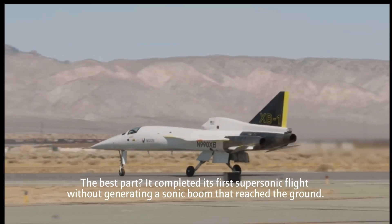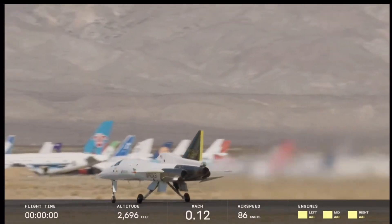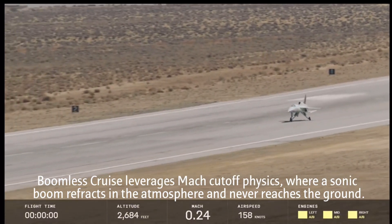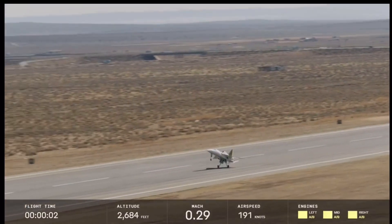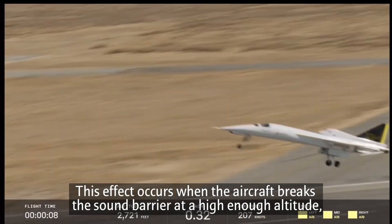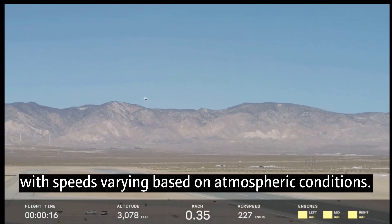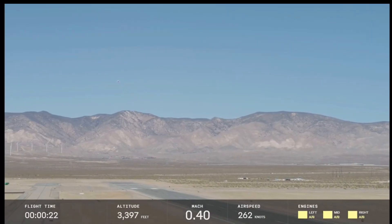Here we go. It just never gets old to watch this. I feel like there's nothing quite so human as flying, just gathering speed going down the runway. You see rotation at about 165 and we're airborne at about 195. Oh, what a beautiful sound and beautiful view. That never gets old.